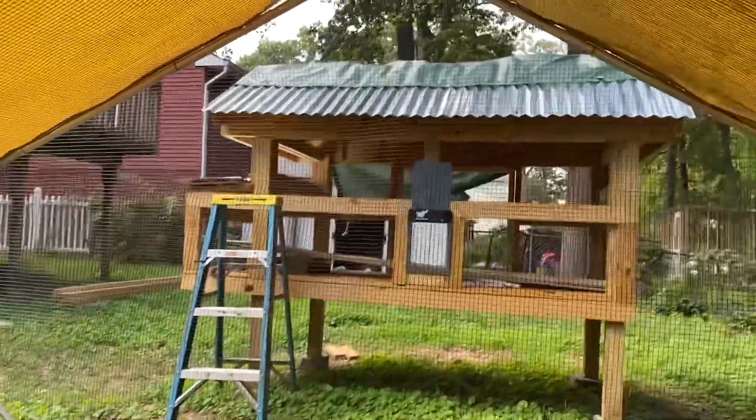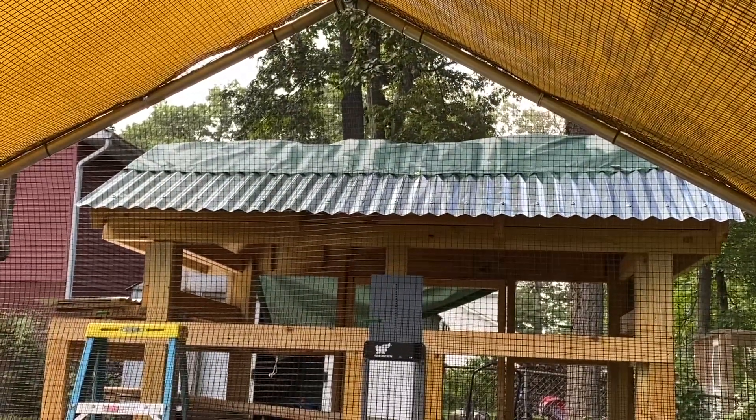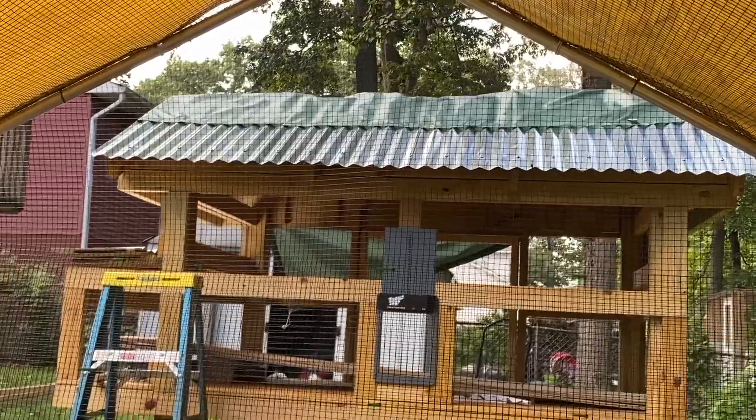So I started working on the metal roof. I got that almost done. Almost.